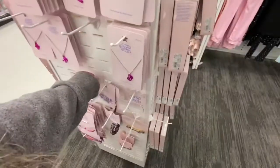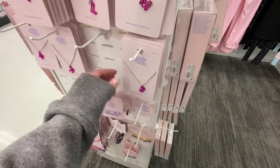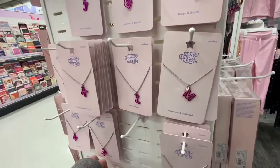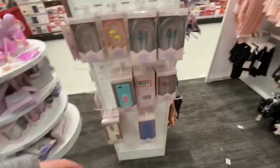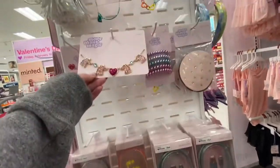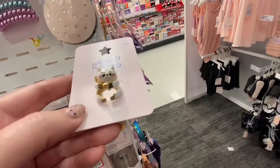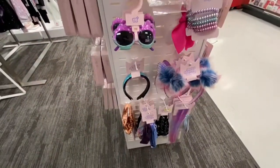They have this jewelry — some sparkle barrettes for your hair, and necklaces with your initial. They also have colorful barrettes, phone chargers, phone cases, and necklaces like a unicorn necklace. They have this ring that was super cute — it has a cat on it.